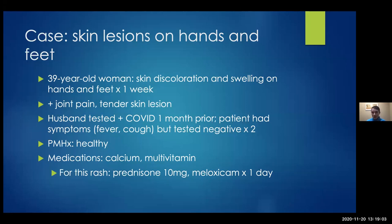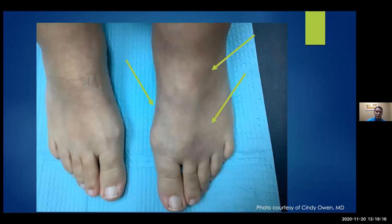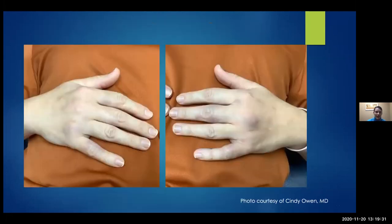A 39-year-old woman with skin discoloration and swelling on her hands and feet for about a week. She had significant joint pain, and these lesions were very tender. Her husband had tested positive for COVID a month prior. The patient had had similar symptoms including fever and cough but tested negative twice via PCR. She was otherwise healthy; her medications were calcium and multivitamin, and she had been started one day prior on prednisone and meloxicam. She had violaceous subcutaneous plaques on her feet, and significant edema over the MCP and PIP joints with very tender violaceous nodules and plaques on her hands.